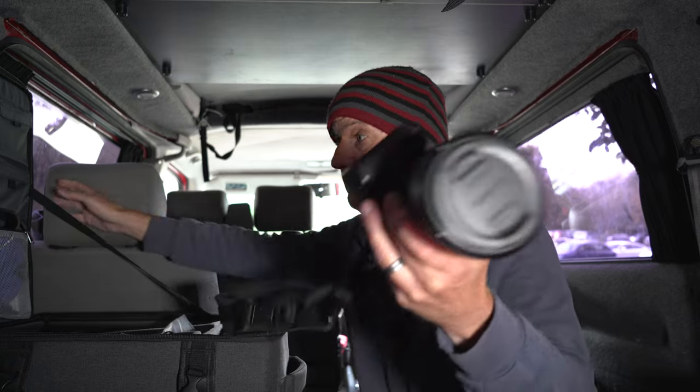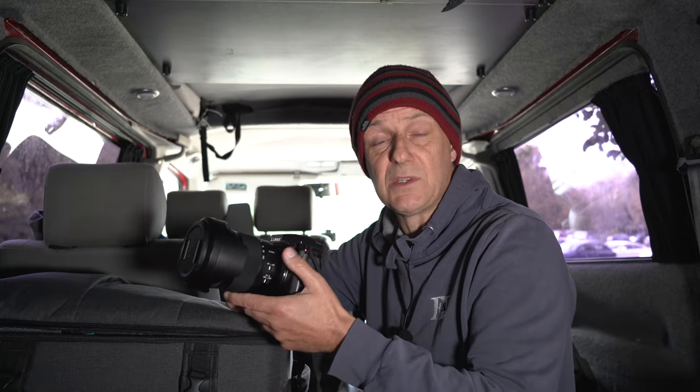The rest of the stuff is surplus to requirements, and to prove this I've come to Brimham Rocks in North Yorkshire. Today I'm going to go out armed with just the Panasonic S5 II and the Panasonic 24-105 lens for a day shooting landscape photography, and hopefully by the end of this video you will agree that really all you need is a 24-105 lens.